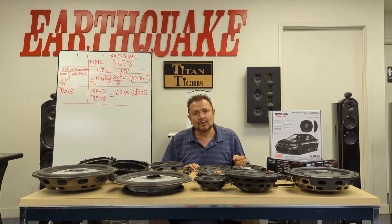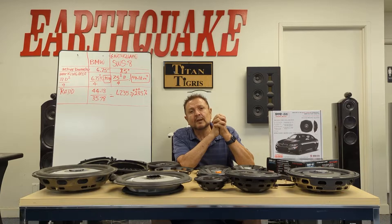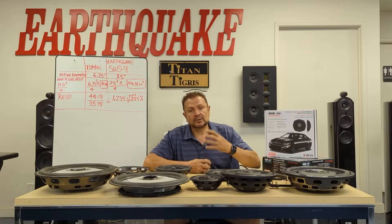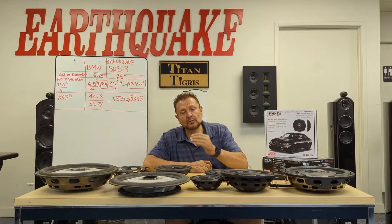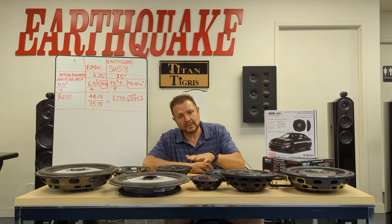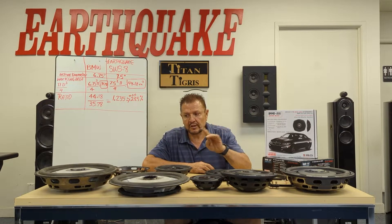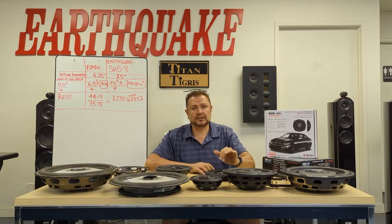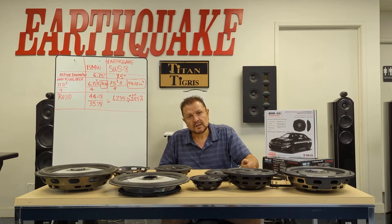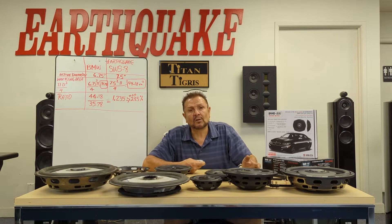When you buy a BMW and you buy a second-class subwoofer, you're going to be at the short end of the stick. The SWS design is the only design that gives you a flatter speaker in mounting depth, yet gives you full excursion. All these drivers around me can give you up to two inches of excursion, yet they mount under two inches as well.